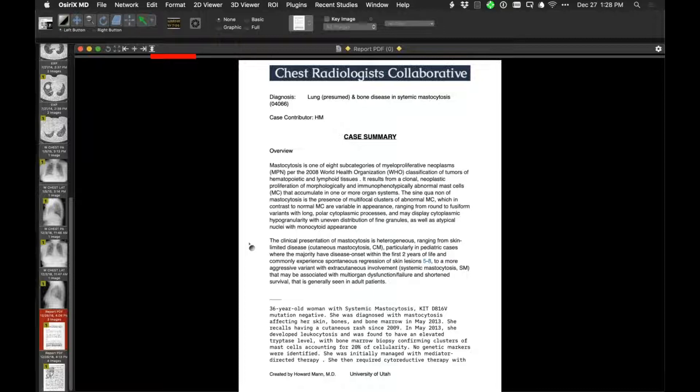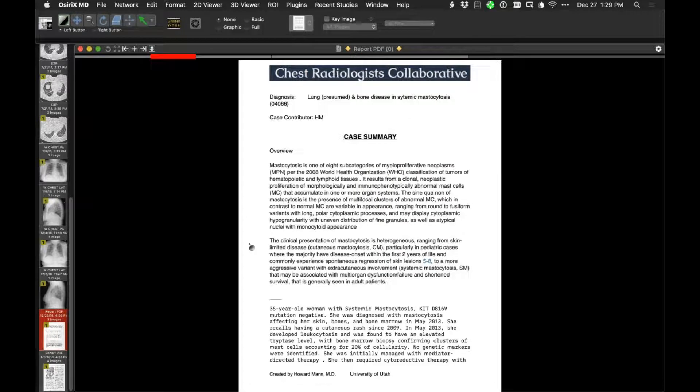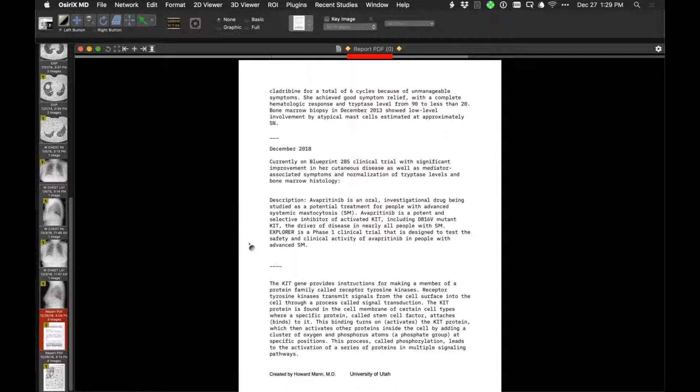The question arose whether these patients develop extramedullary hematopoiesis — similar to myelofibrosis and other marrow-replacing diseases. Case reports don't specifically mention that. The patient is on a clinical trial because some cases are associated with an abnormality of the KIT gene, treated with an investigational drug inhibiting activated KIT.